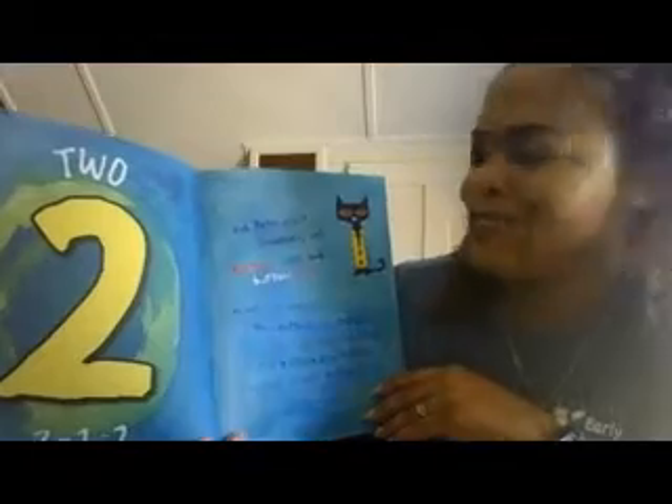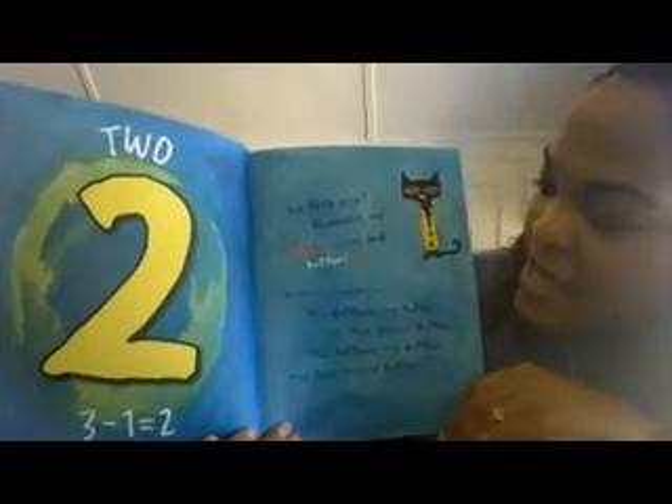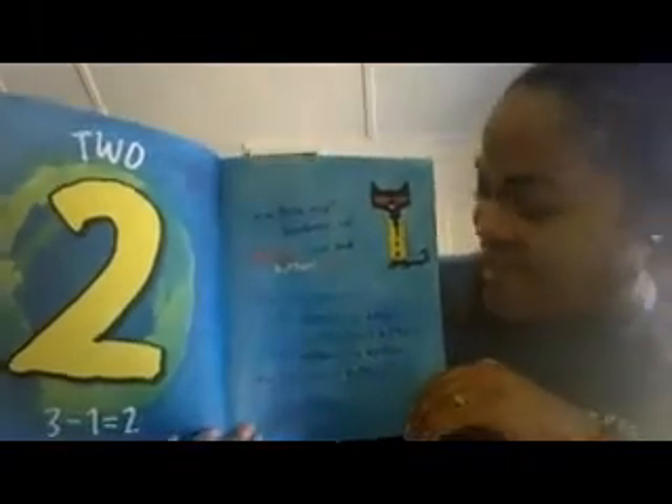My buttons, my buttons, my two groovy buttons! My button, my button, my two groovy buttons! Did Pete cry? Goodness, no. Because buttons come and buttons go. He kept on singing his song — my buttons, my buttons, my two groovy buttons.